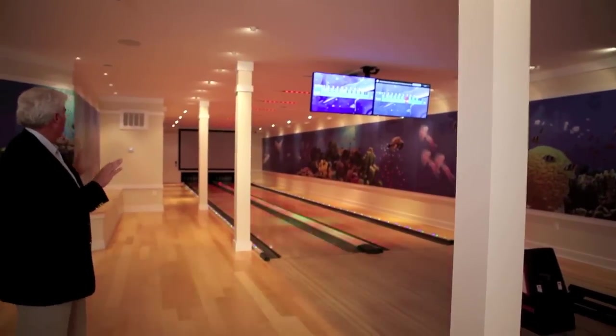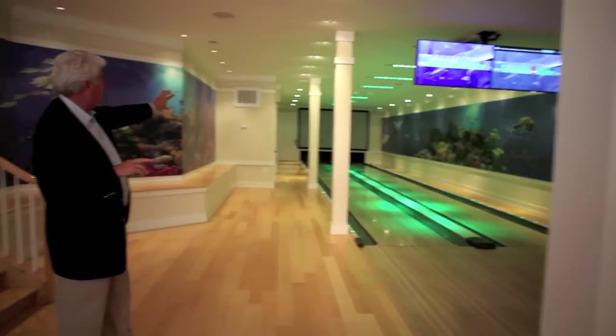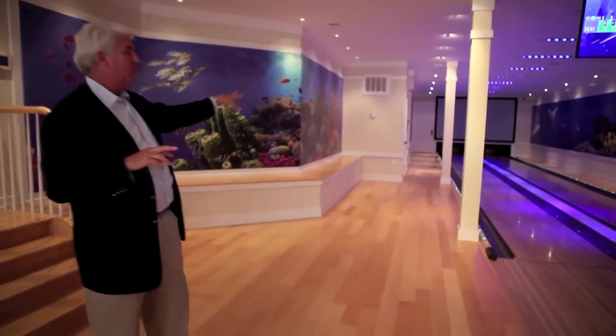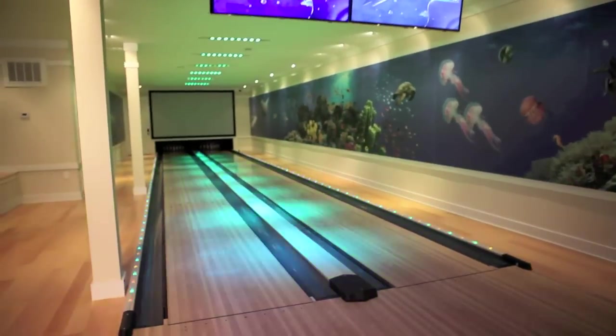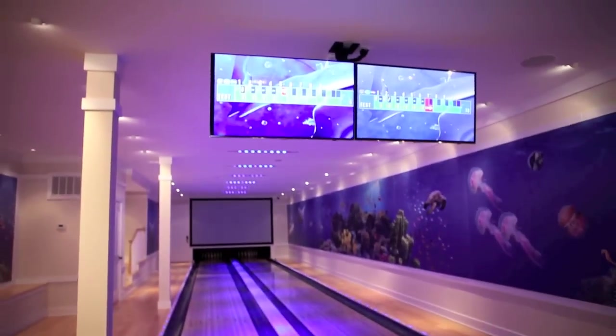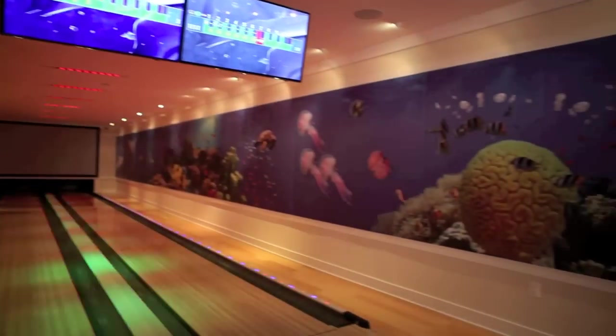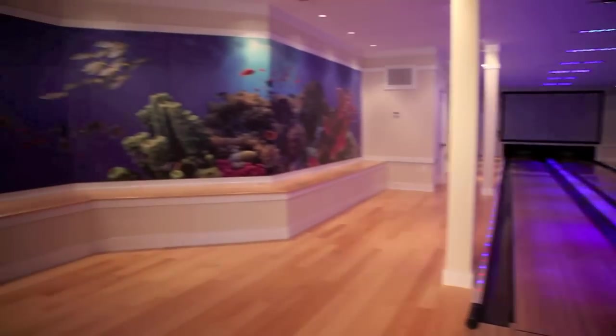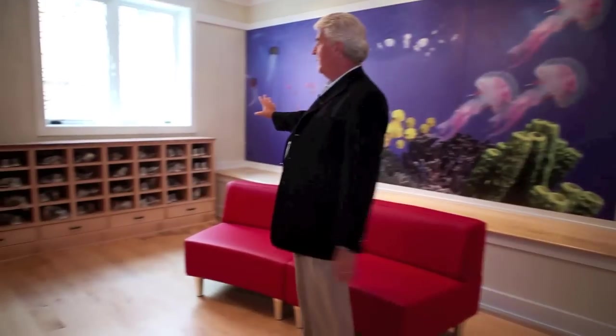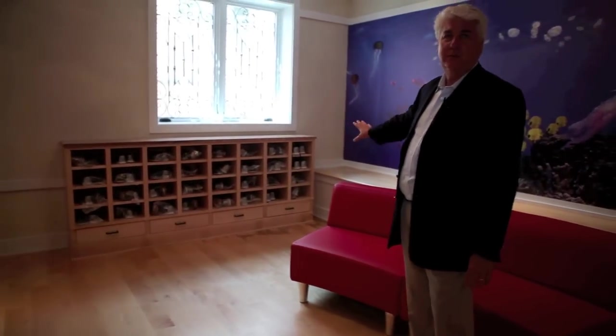It's got colored lights, TV monitors, and a big screen TV that replays the action when you're bowling. There are murals on the wall showing a scene from an aquarium. The wood is just like in a real bowling alley, and they even have a little place over here for your shoes.